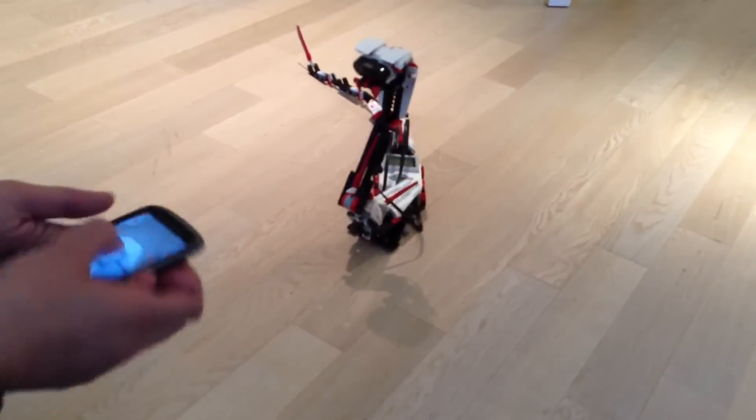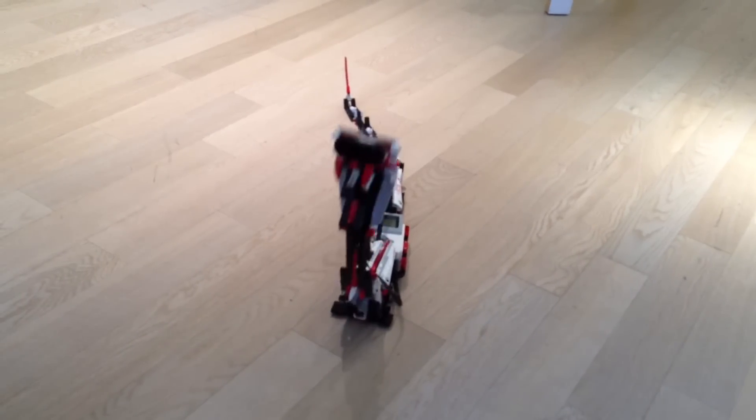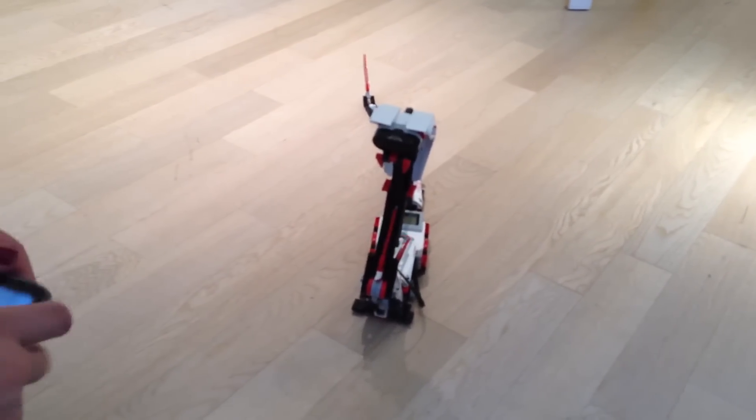Oh wow! And then if you shock it like this — and if I shake it from the side.